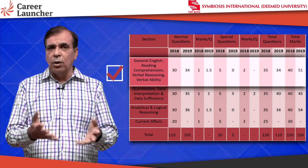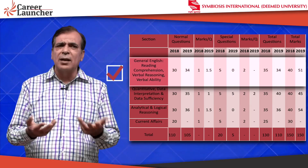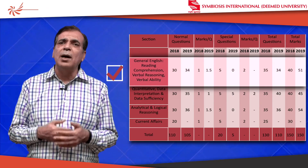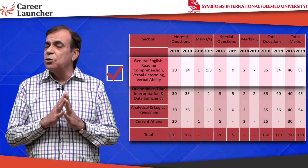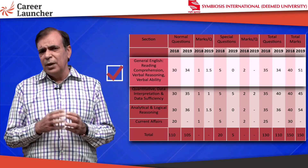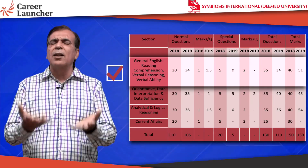Assuming you get all of them right it will be 45, otherwise a couple of negatives will reduce that slightly. This means there's a clear upside of about 10 marks for each of you. English is usually not difficult — there's a small portion that is difficult, which is the grammar part where they ask you the theory of grammar.